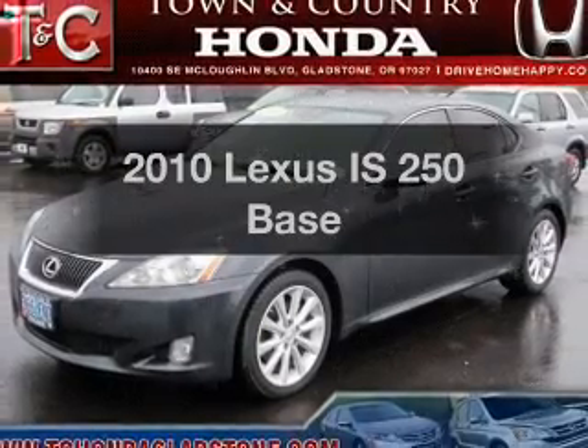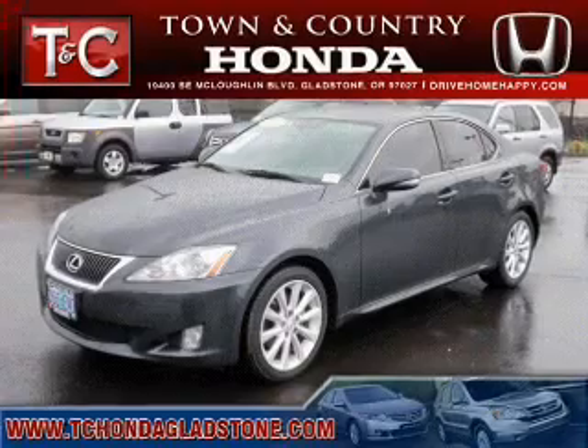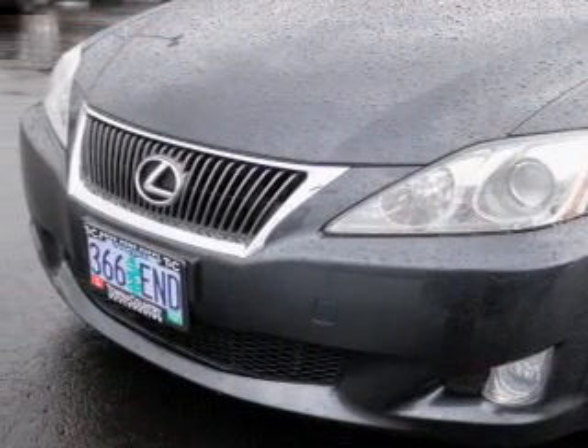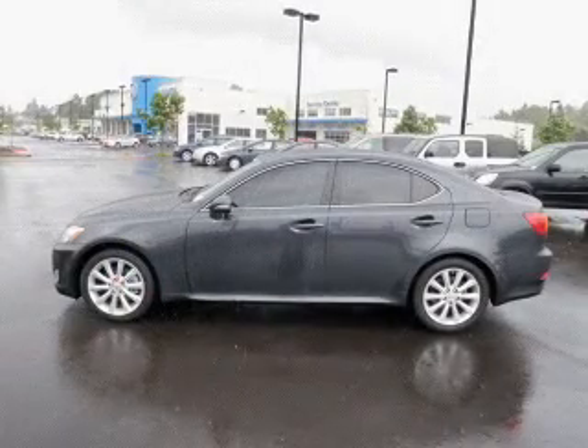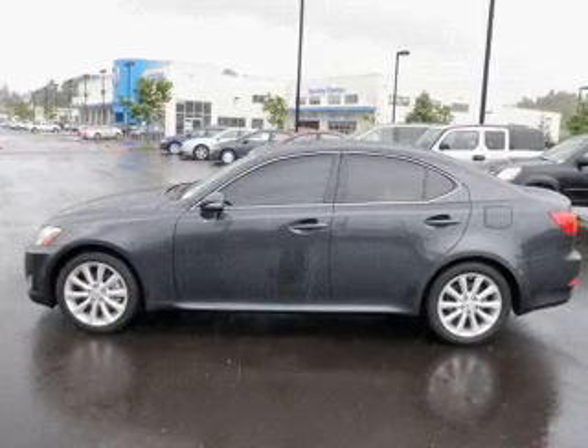Check out this 2010 Lexus IS250. If you're looking for a first-rate auto, this one could be yours today. The powertrain includes rear wheel drive with a reliable six cylinder engine connected to a smooth shifting automatic transmission. Brake safely with the anti-lock braking system.